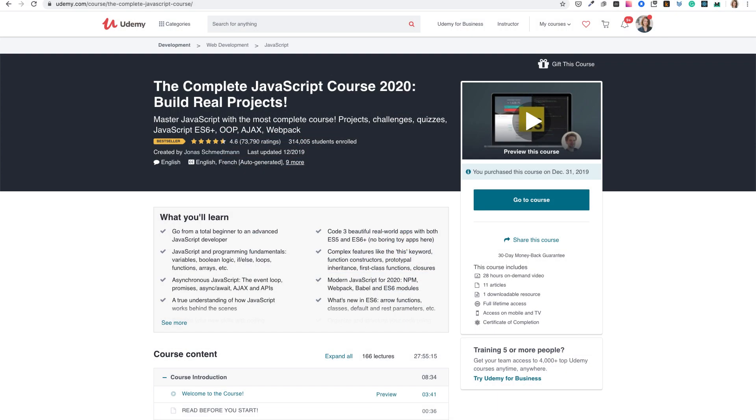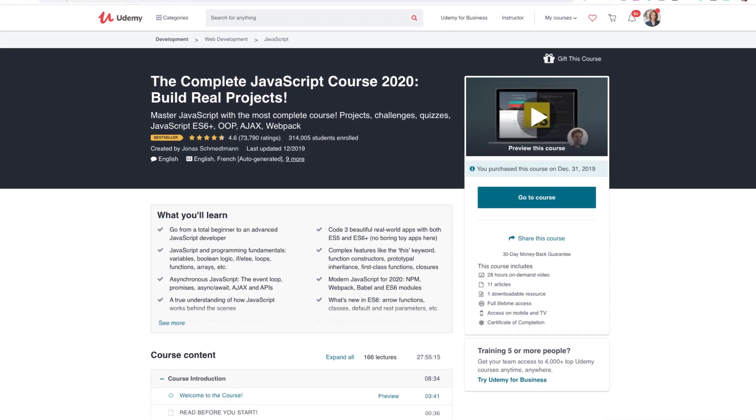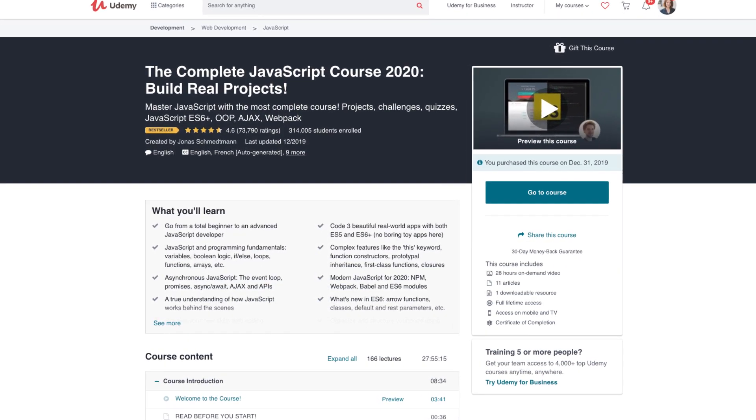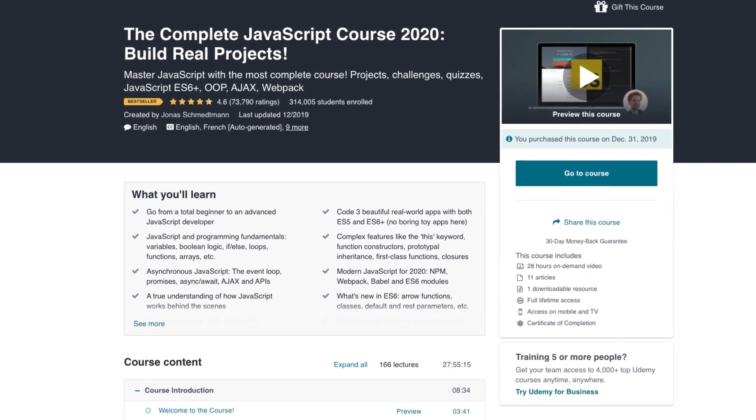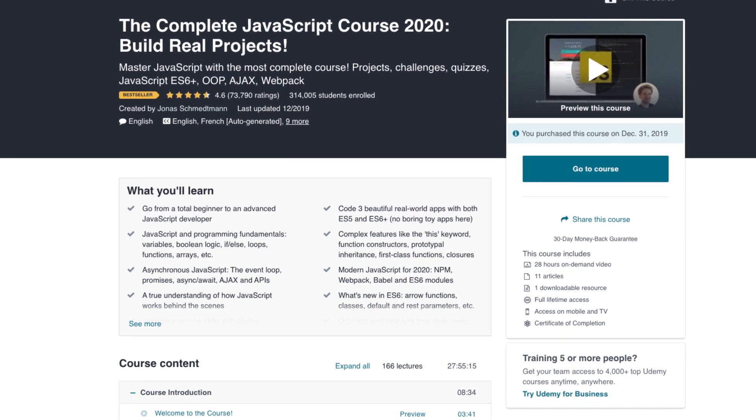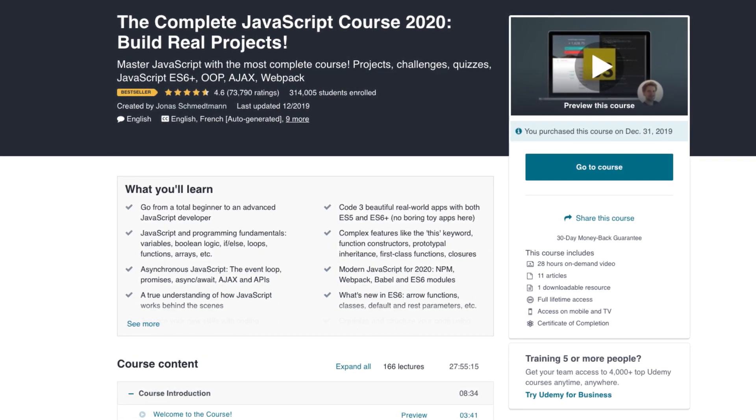Jonas Schmedtmann's complete JavaScript course has 28 hours of content and an average rating of 4.6 from over 70,000 students — that is a lot. Jonas has been working on web apps since 2007 and has over half a million students on Udemy. He is one of the best teachers on Udemy.